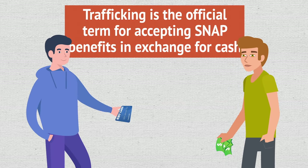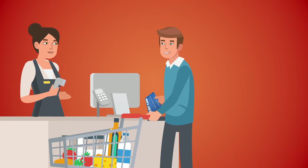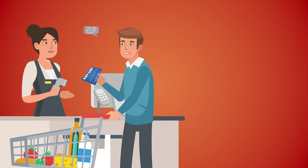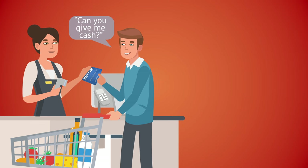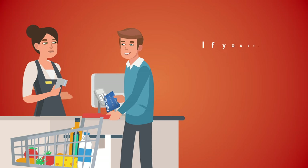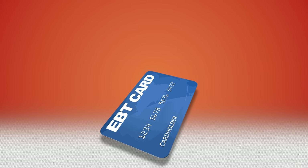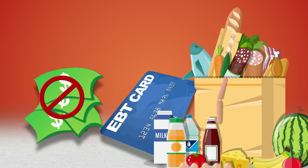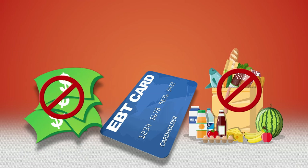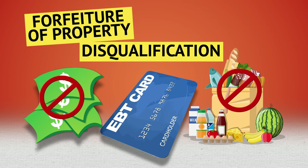Trafficking: In general, trafficking is the official term for accepting SNAP benefits in exchange for cash. If a customer asks you for cash in exchange for their SNAP benefits, or offers to sell food to you that was purchased with SNAP benefits, tell them no. If you say yes, you could lose your job. Buying or selling SNAP benefits for cash, or purchasing food from a customer who purchased the food elsewhere with their SNAP benefits, may also result in permanent disqualification of your store, a forfeiture of property, and a monetary penalty for each violation.